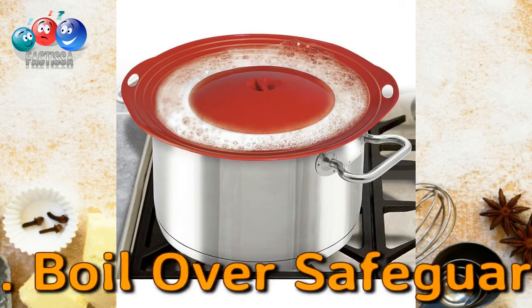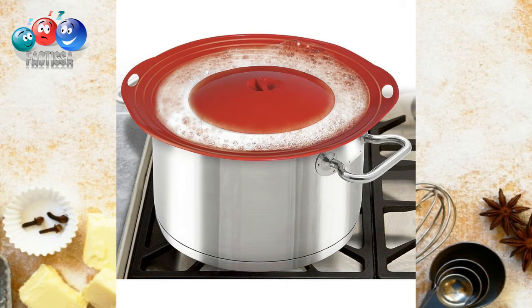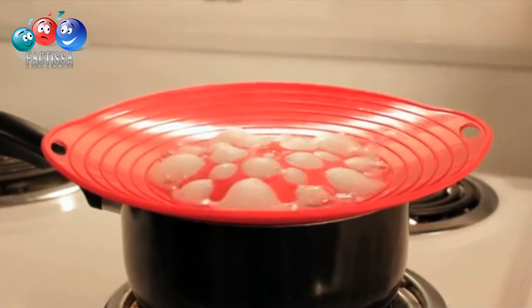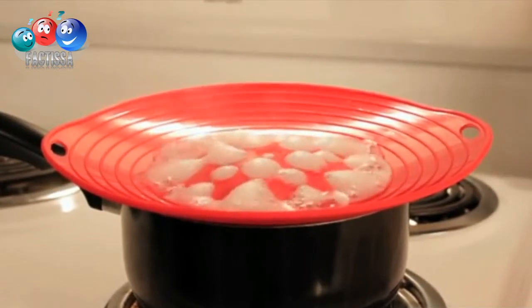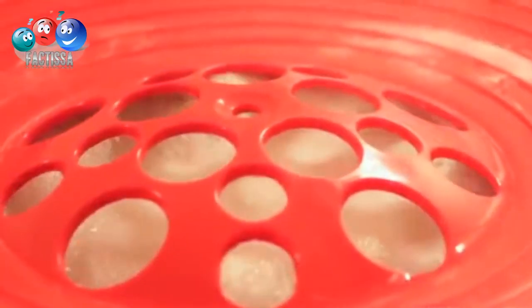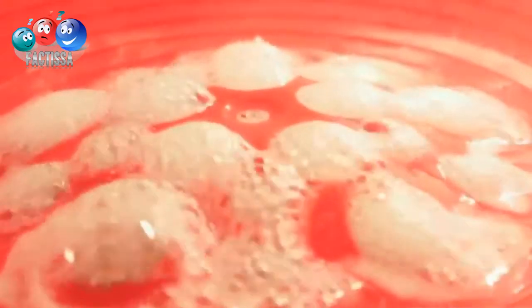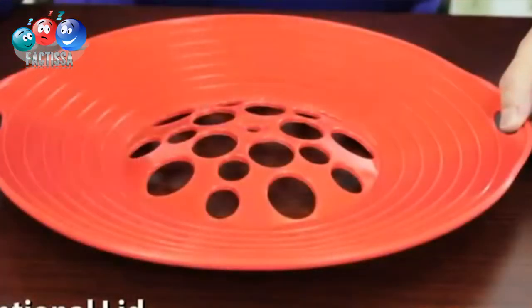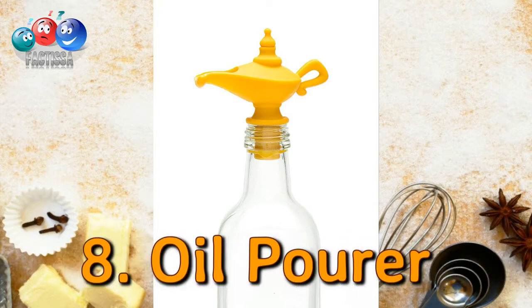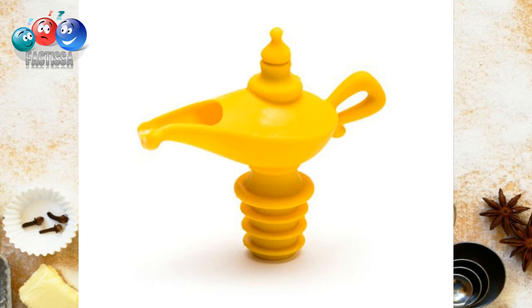Number seven: the boil-over safeguard. Did you ever spill milk while boiling on the stovetop or microwave? Well, I did! This gadget prevents messy stovetop and microwave spills with this handy boil-over safeguard.